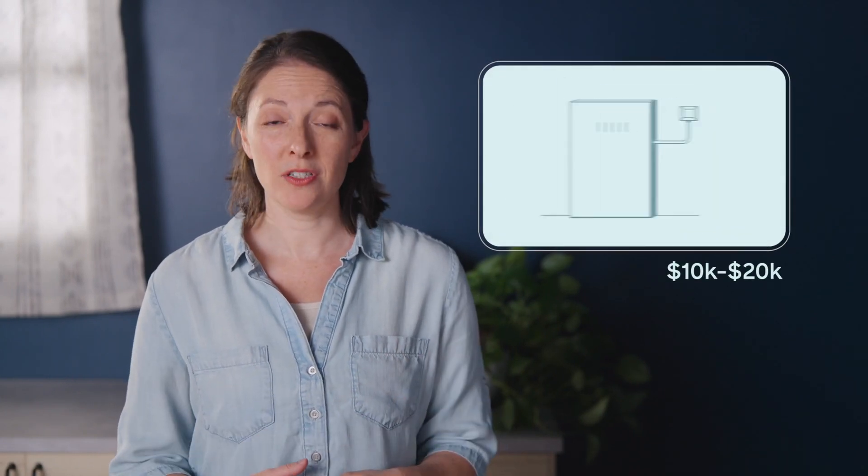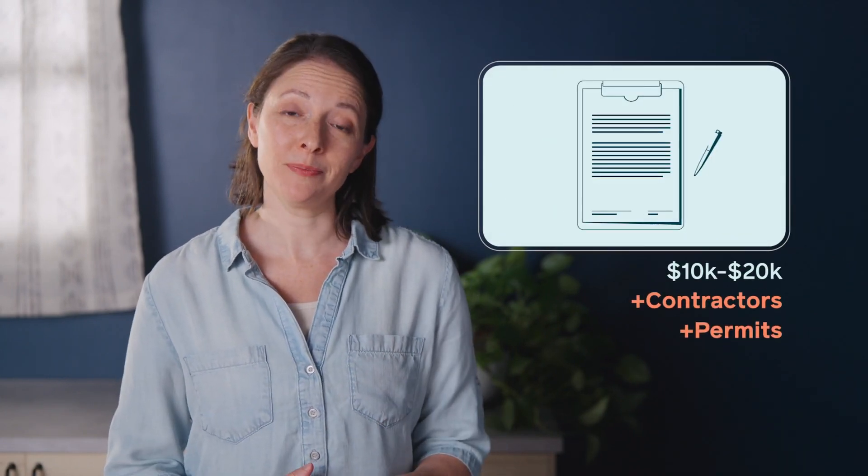Traditional energy backup options cost upwards of $10,000 to $20,000, plus contractors and permitting. It's expensive, time-consuming, and a big leap that many of us aren't ready to make.